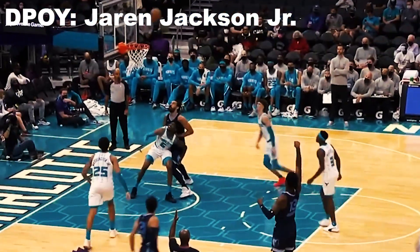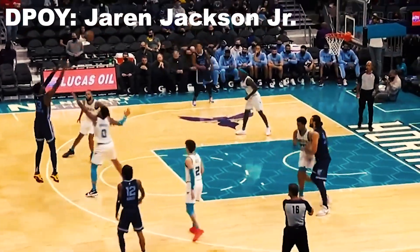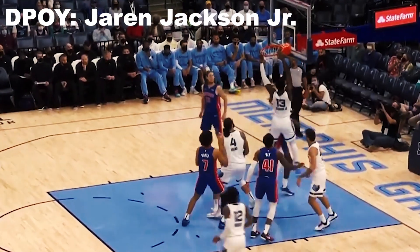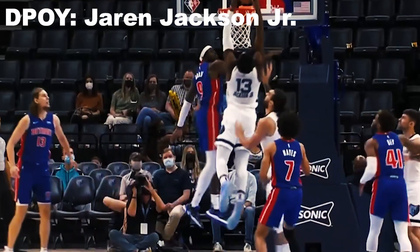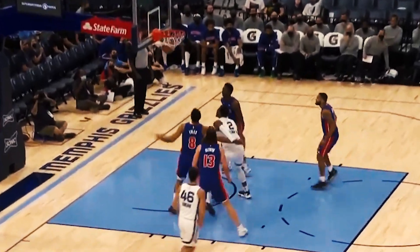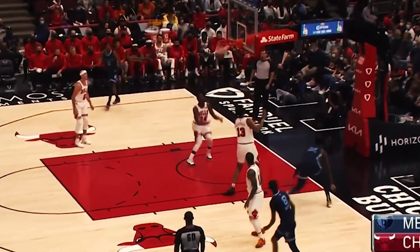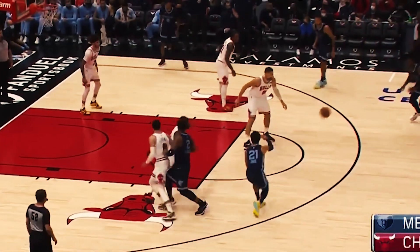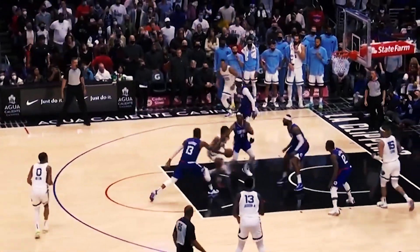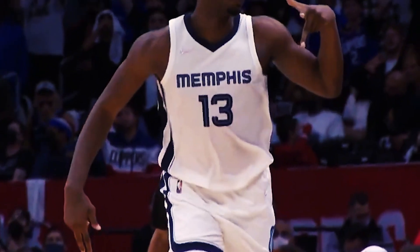The next award is the Defensive Player of the Year, and the leader at the midway point is Jaren Jackson Jr. of the Memphis Grizzlies. The Grizzlies are the NBA's number one ranked defense this season, and Jaren is at the heart of their success on that end. He missed the first few weeks recovering from an injury, but ever since his return he's helped the team take off. He leads the league in blocks per game with over three per night, is incredibly versatile defending on the ball, off the ball, at the rim, and on the perimeter, and has been making life hell for the opposition.